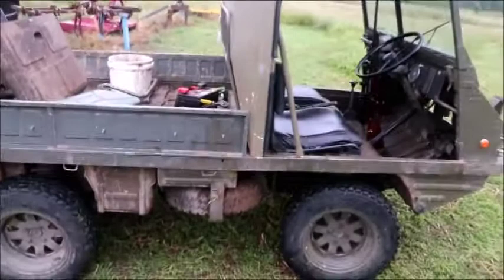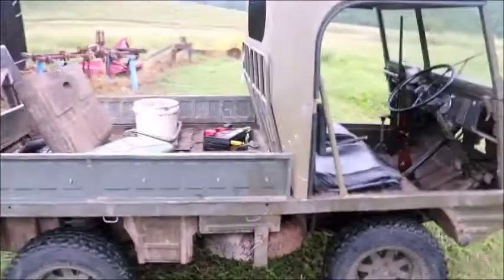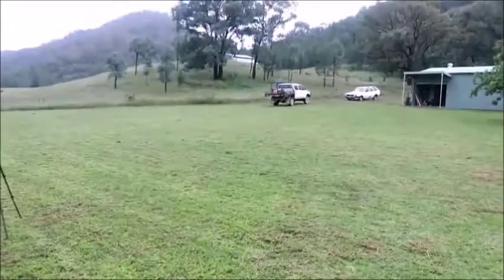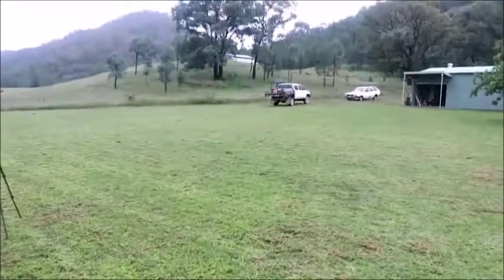This 1966 model has only 8,510 miles on it — not a lot for something that's 54 years old. These things are unbelievable for where you can go in them. I went up a track last night you wouldn't have got up in a quad. This thing weighs just over 500 kilos and can carry half a ton. I've got a HiLux over there and I wouldn't take that where I take this thing.